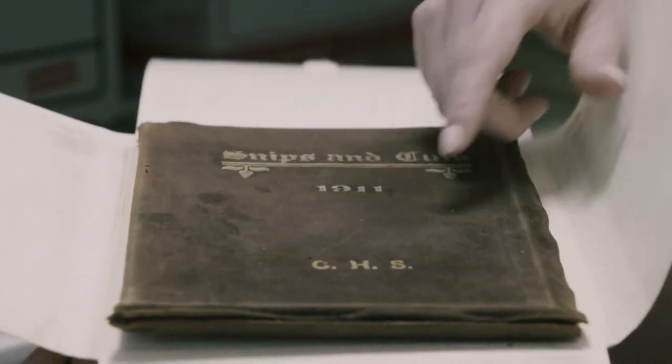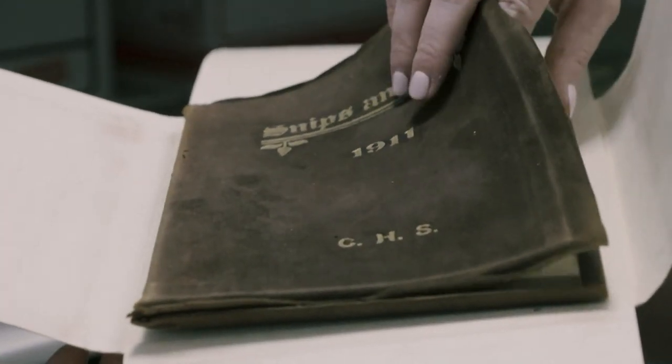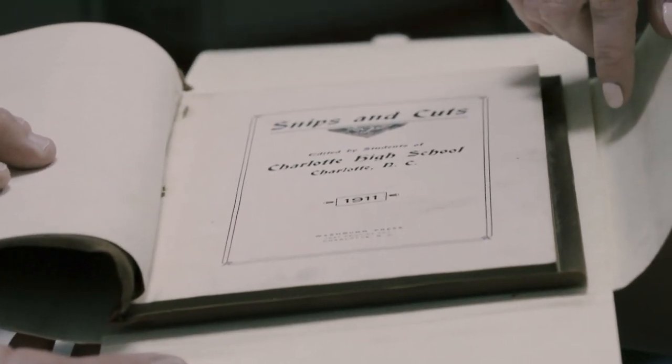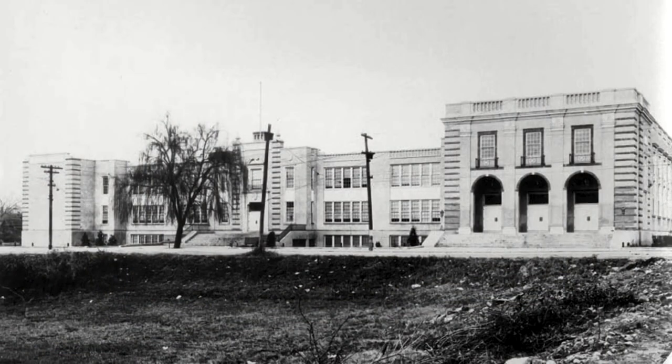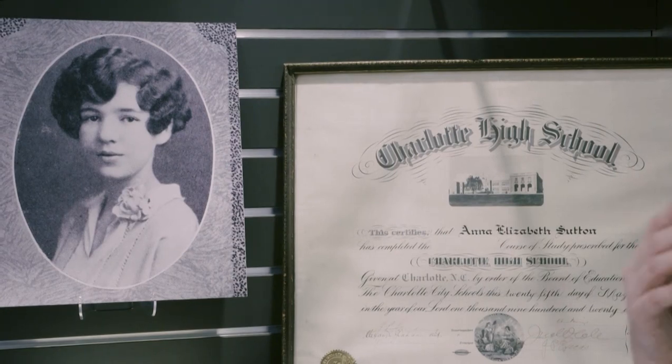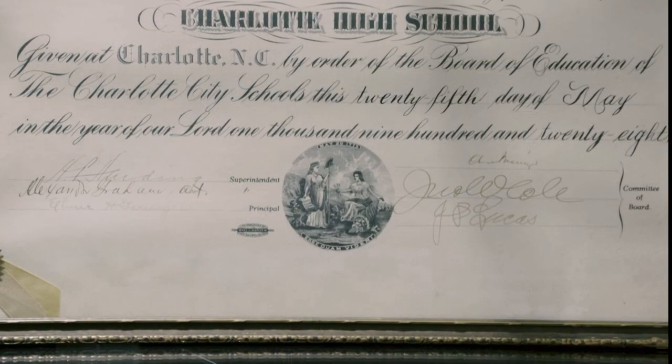So this is leather — a suede-bound book, rather. This snips-and-cuts yearbook from 1911, twelve years before the old Charlotte High School relocated in 1923 to the new Central High School. Also on display is Anna Elizabeth Sutton's diploma from 1928, the second four-year class to graduate from Central High.